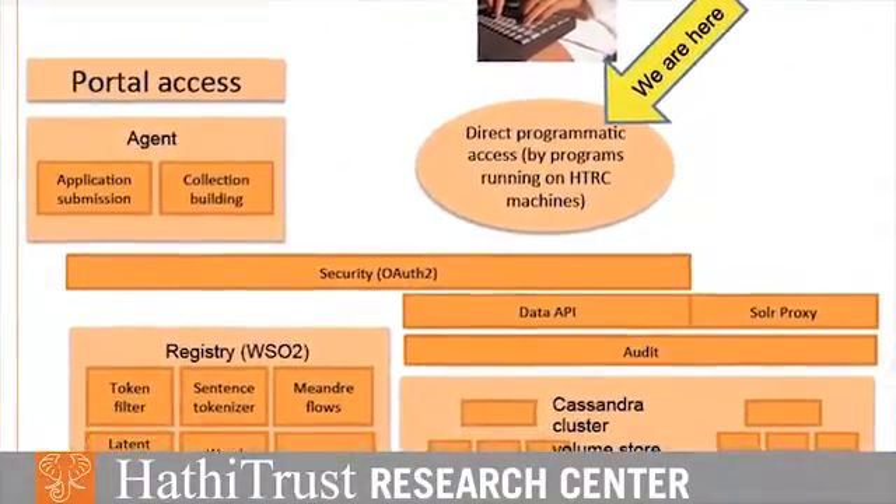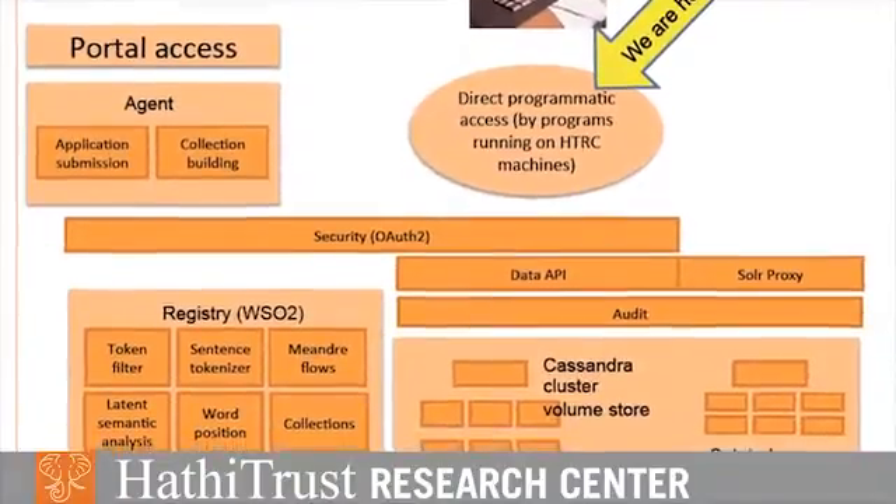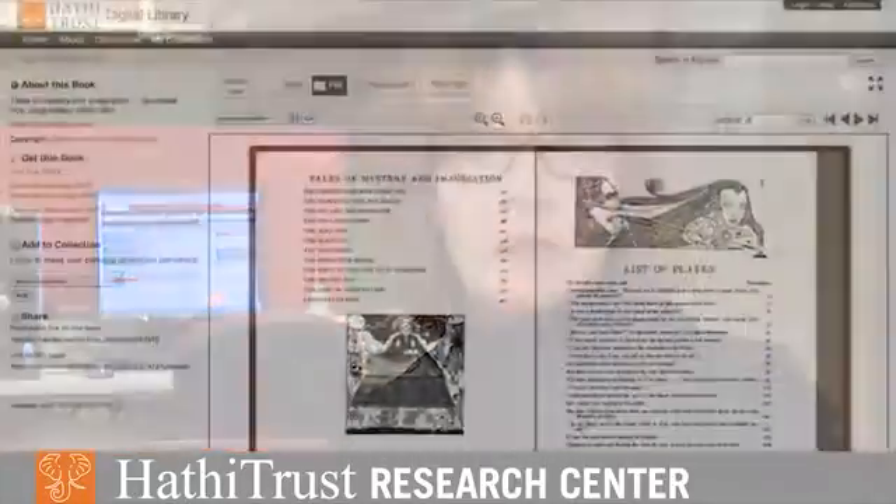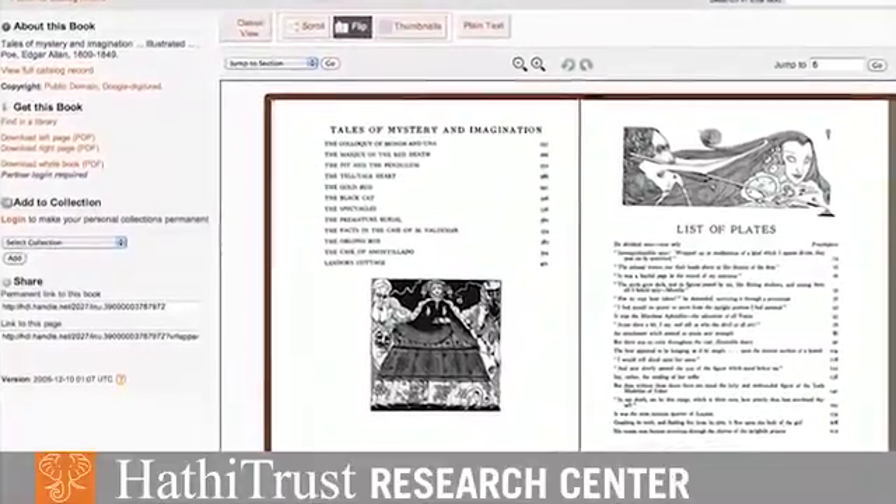What we are doing is providing safe and secure access to the contents of that box. We provide you an entry into the box and then we provide a safe computational environment in which your investigations over those volumes can be done in a safe way.